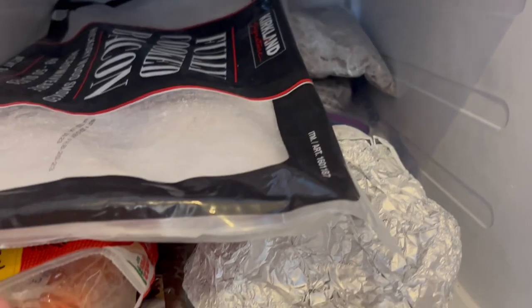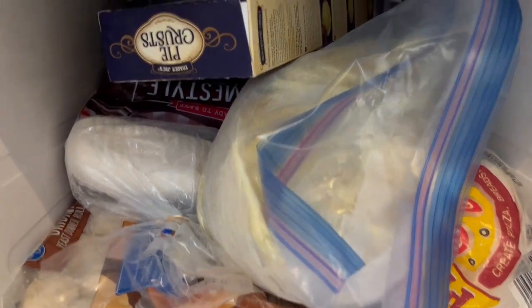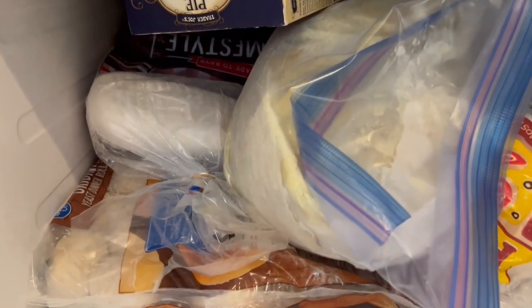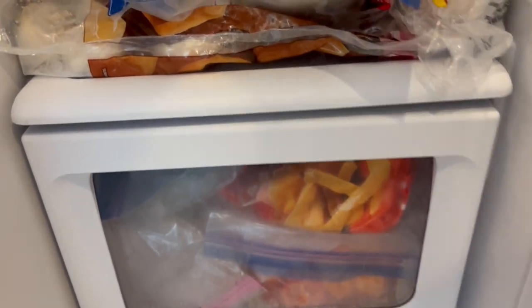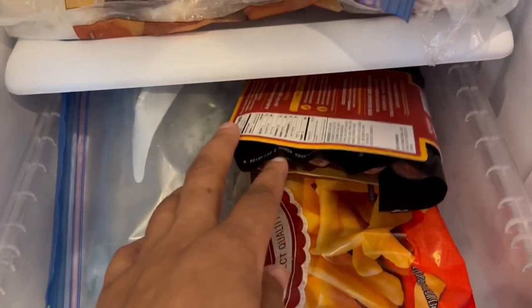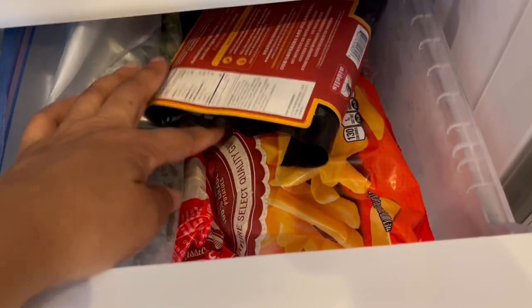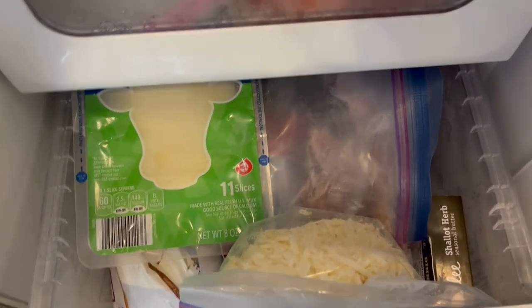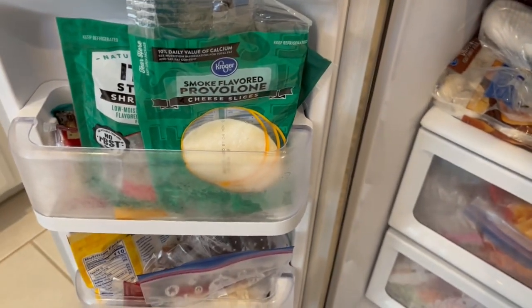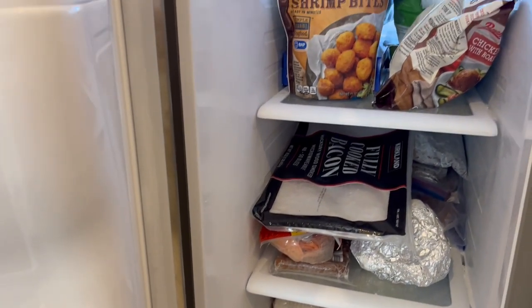Down here are bread products: pie crust, pizza crust, pizza dough. My mom made dressing over the holidays and gave me the raw dressing before baking in a Ziploc bag — that's down there — along with rolls and bread dough. Then these shelves have some meat that should be moved up, plus vegetables, French fries, and things like that. And then in the side here are cheeses and nuts.